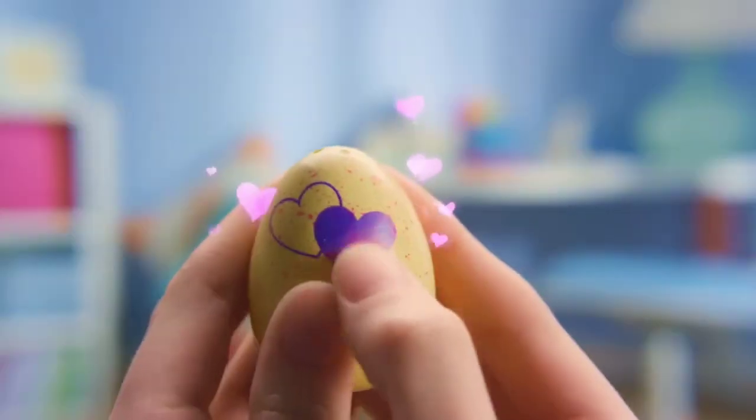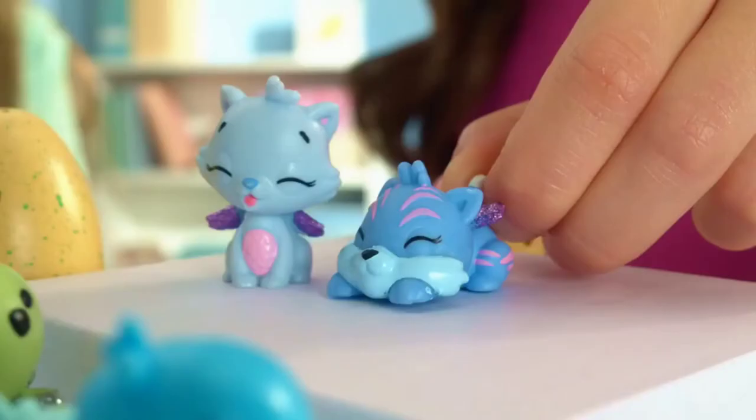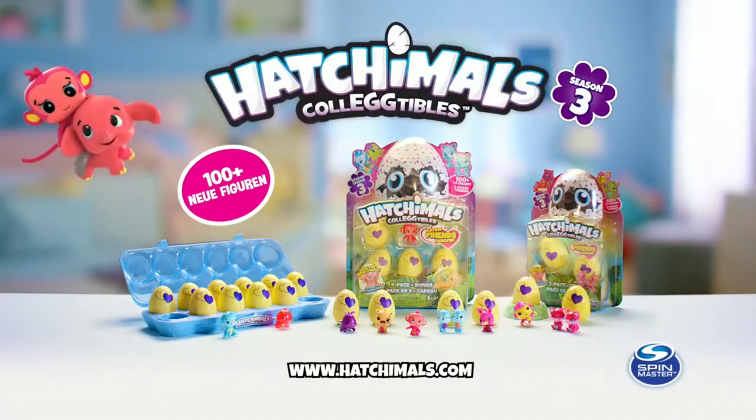Season 3 is here! Brand new! Now the best friends hatch together — so cute! Can you find all the best friends that belong together? Over 100 new Hatchimers for even more collecting fun!